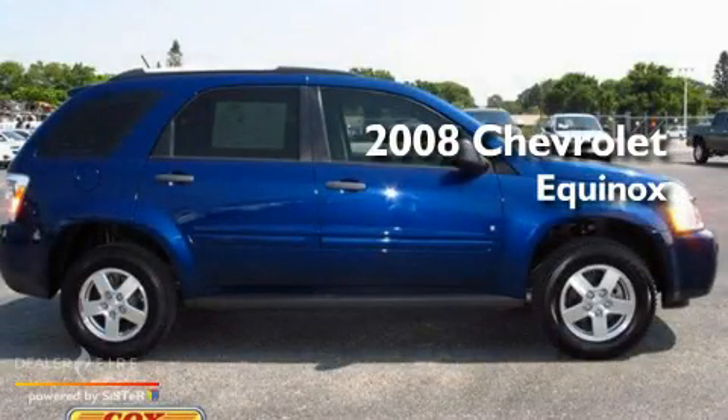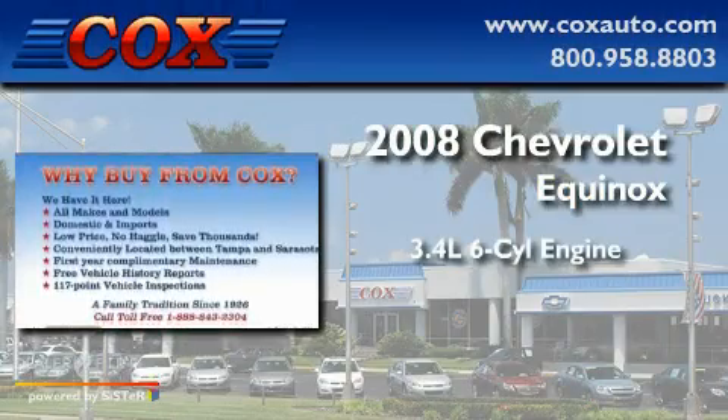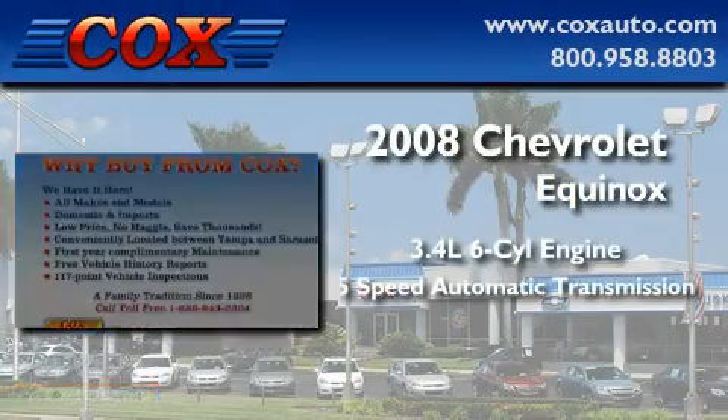This is a 2008 Chevrolet Equinox. There's a 3.4-liter 6-cylinder engine and a 5-speed automatic transmission.